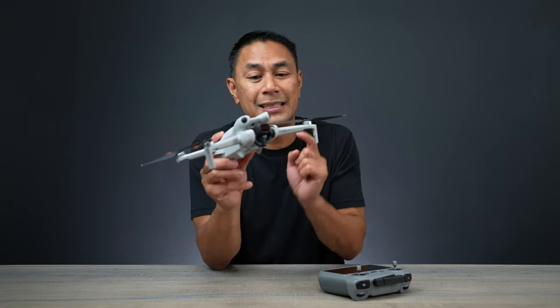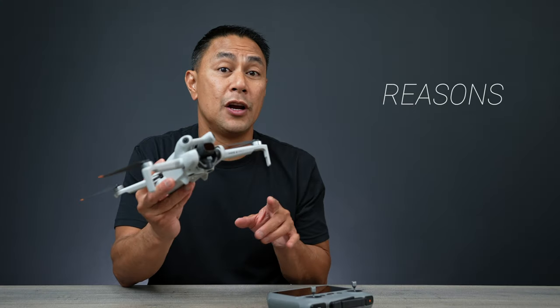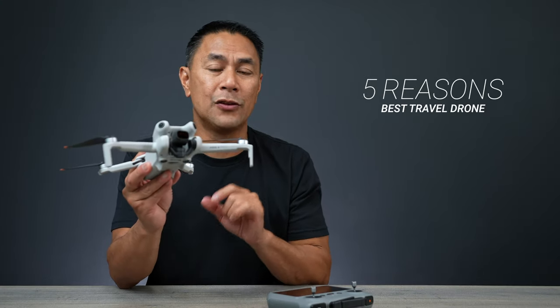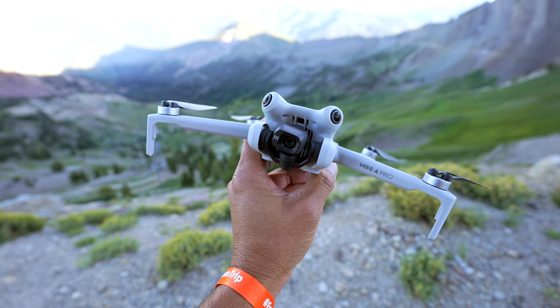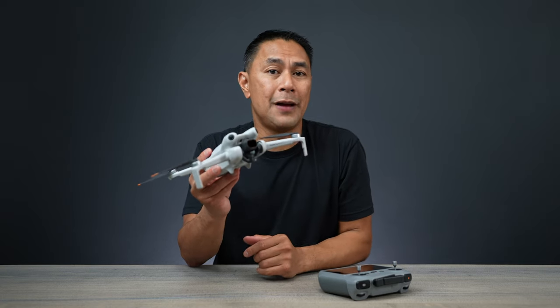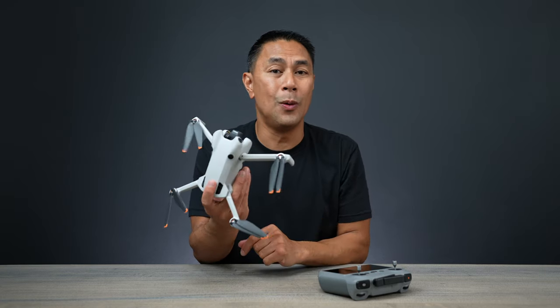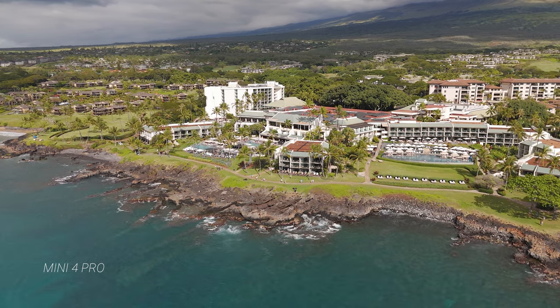It's been about six to seven months since the DJI Mini 4 Pro has been released. In this video, I just want to give you guys five main reasons why I've been carrying this drone with me pretty much daily, whether I'm going on a work trip or on a family vacation. This thing is always in my bag — pretty much as a daily carry, it's normally in my bag or in my car.